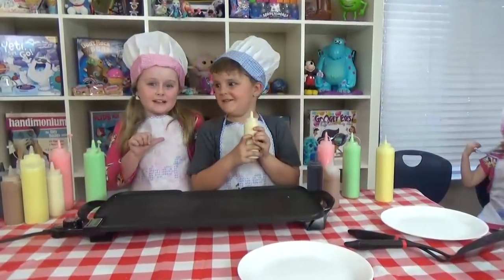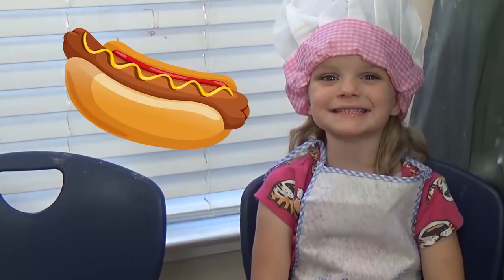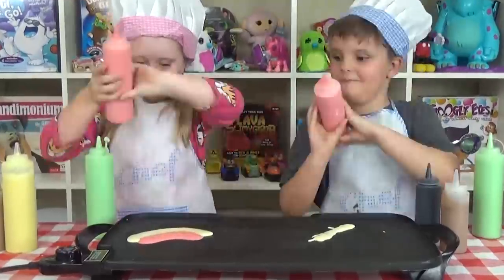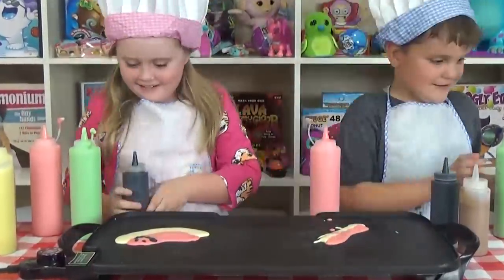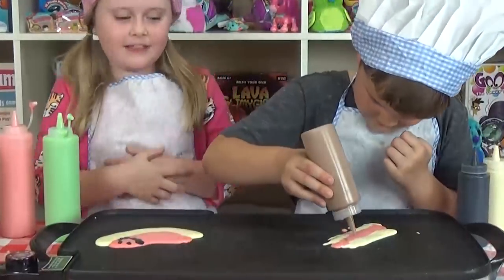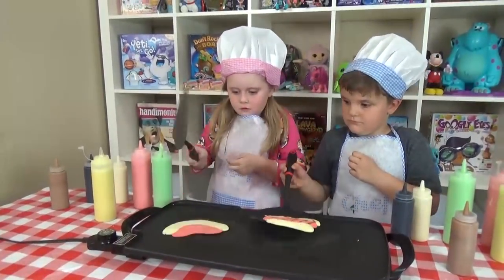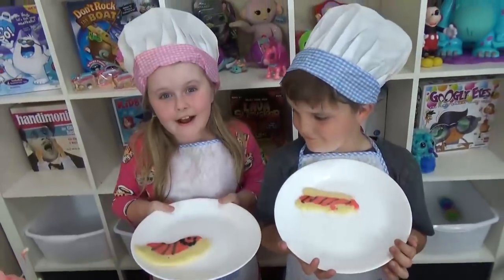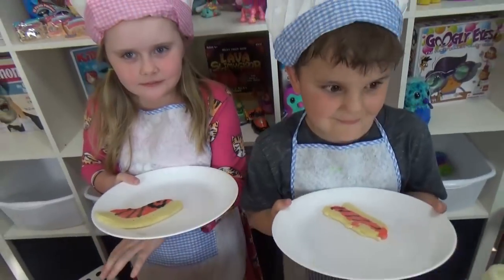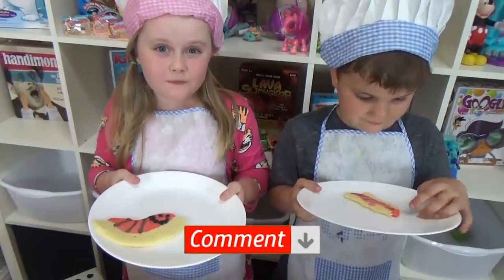Now it's me against Jackson! Are you nervous? Yeah! Round two — go hot dog! Wow! Here they are! You guys did a great job! I love both of them! Let us know in the comments down below which one is your favorite!